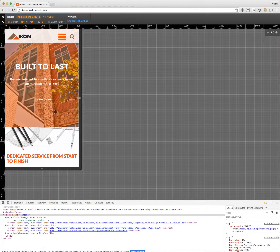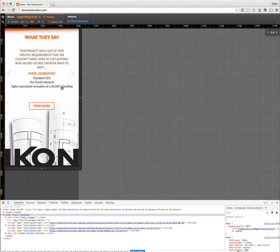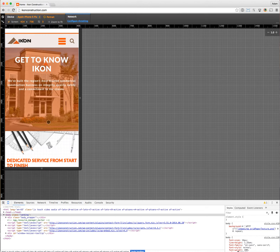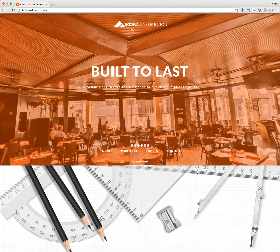On a smaller screen size, the slider changes size and the elements start to stack up. You can drag these around — it's really cool. That's Icon Construction, based out of Nashville, Tennessee, and again built with Birdsong Creative.